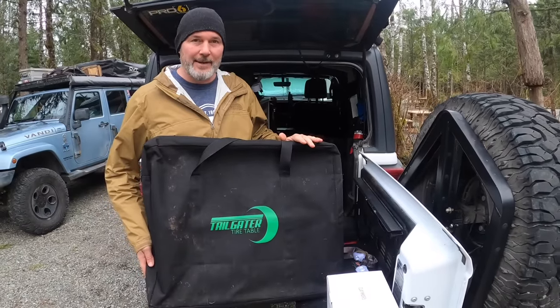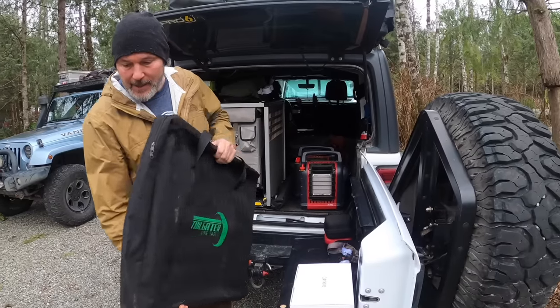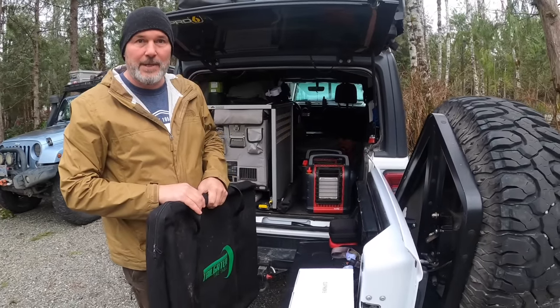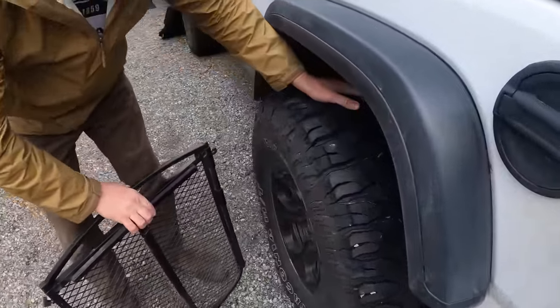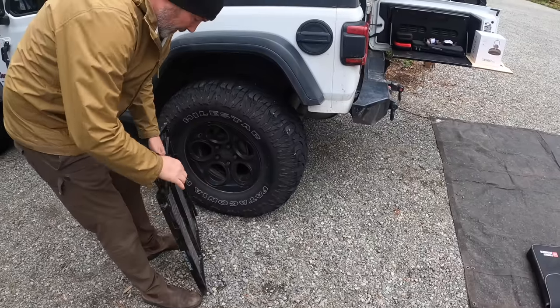This is called the Tailgater Tire Table — a bit of a tongue twister, but a very handy piece of equipment. It's about the same size and dimensions as the original fire reflector, so the two fit really nicely in the back. We use this a lot for extra table space. It goes on the back wheels and fits on pretty much any size — these are 37s, pretty big tires, but it works great.